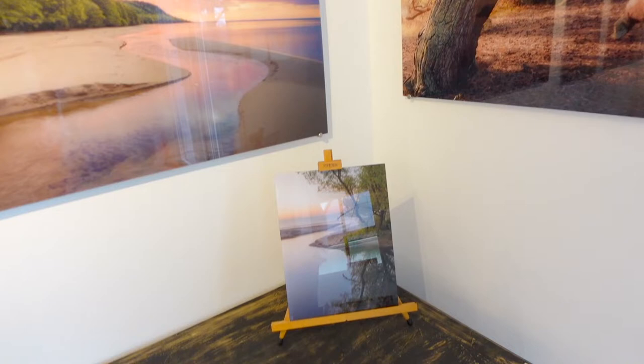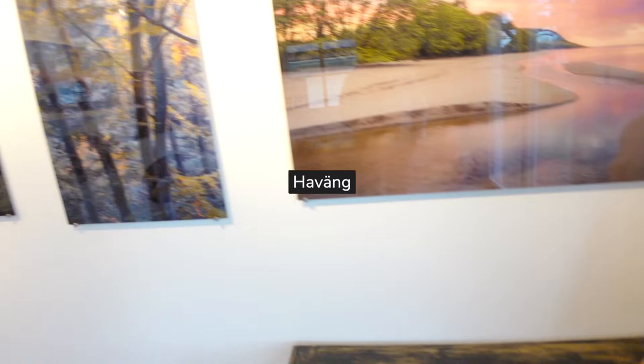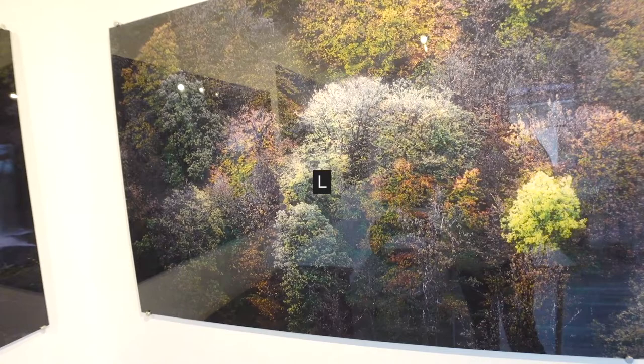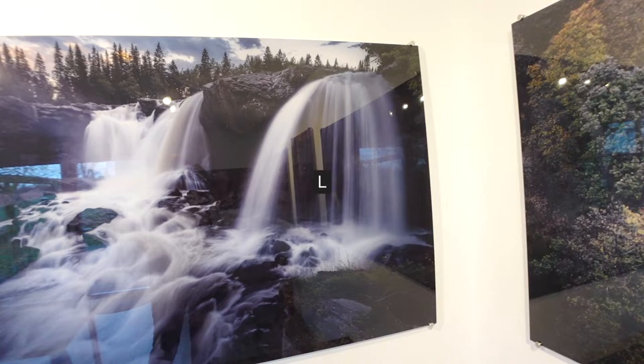And down here we have Havain. Then some of my really important-to-me woodland shots — I really love woodland photography. Sea and trees, those are my two photographic passions. Then we go up to the very north of Sweden.